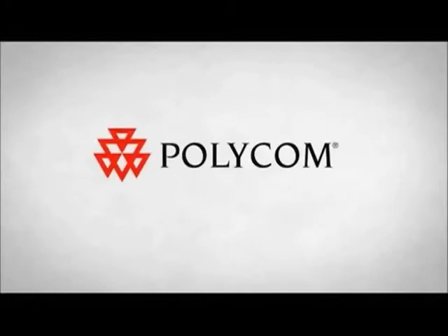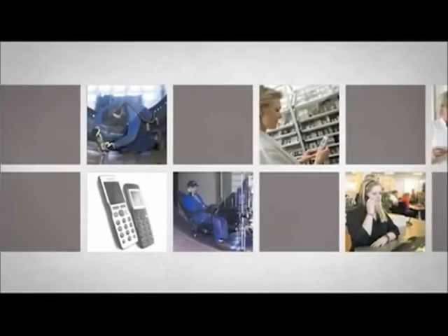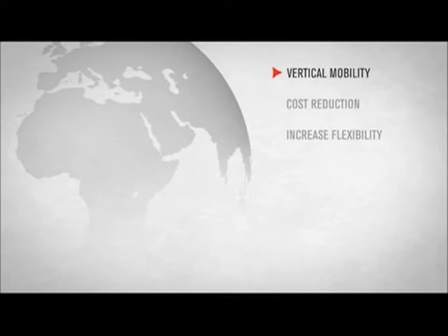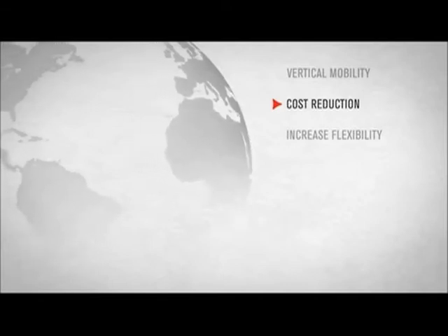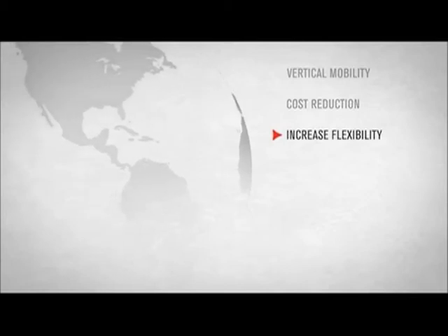With the Kirk wireless solution and Microsoft Lync, Polycom offers the first ever professional multi-cell DECT solution directly interoperating with Microsoft Lync Server 2010. By adding Kirk DECT to your UC solution, you will experience Wireless Vertical Mobility, which optimizes your working processes as employees are always within reach, reduction of costs with direct interoperability, eliminating the need for a gateway, and an increase in flexibility and streamlining of your administration.